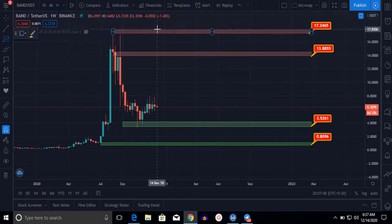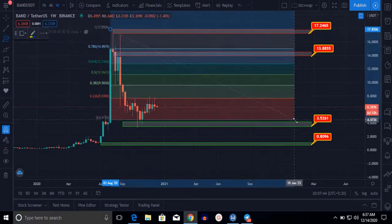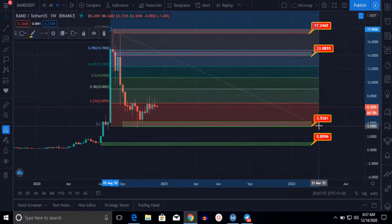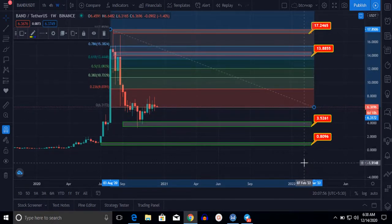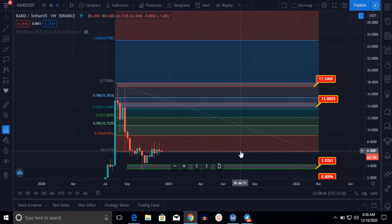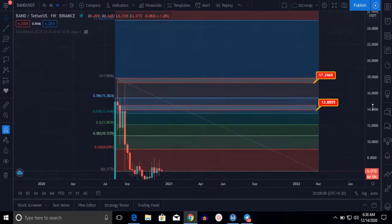Let me draw the Fibonacci retracement levels. Here you can see BAND is right at the moment at its bottom. If it goes up and hits the next level, according to the Fibonacci retracement, the first level will be $10.80. After that, if it breaks that level, the next target will be $12.02. If it crosses the golden pocket, our target will be $13.45. The golden pocket is at the $12.05 level.